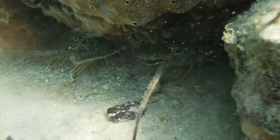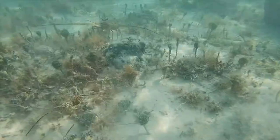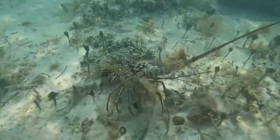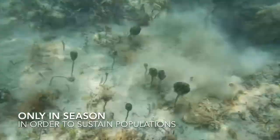Lobsters are very important to the environment as they feed on just about anything they can find and clean up scraps. They're also important to the economy, with lobster fisheries being the top in Florida, bringing in nearly 20 million dollars a year. Don't worry — lobster season ended last month.